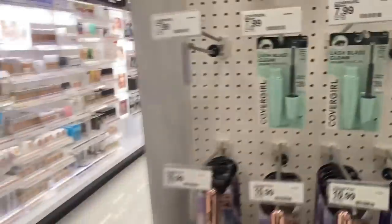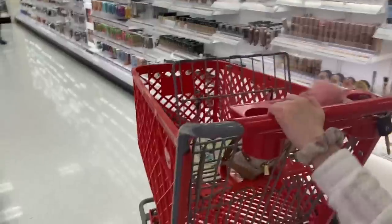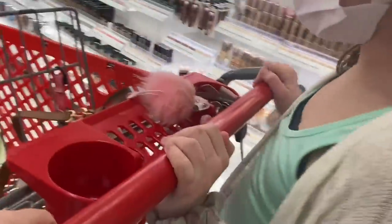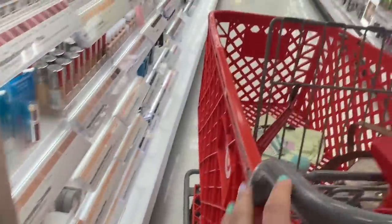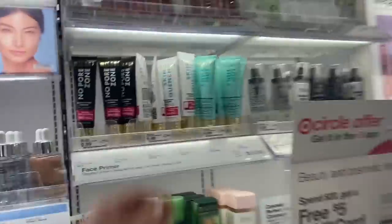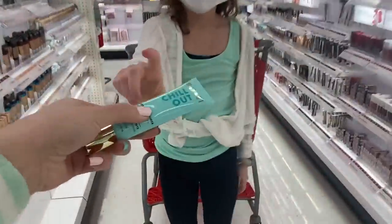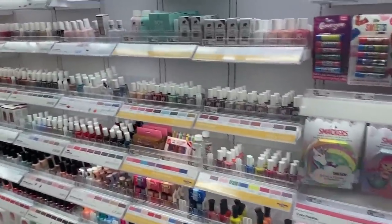Lash Blast Clean — I don't know why it says clean, but okay. That's green, that's not mint. I mean it's kind of like almost the same color as that shirt but it's more of a light green. Wait, look look look — a smoothing primer! It counts. We cannot pass this. Nail polish!